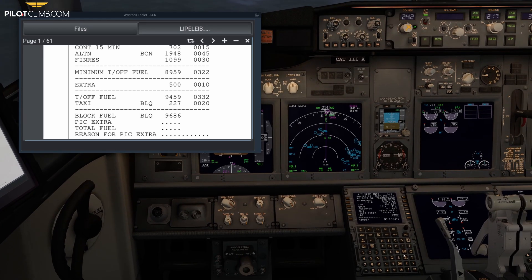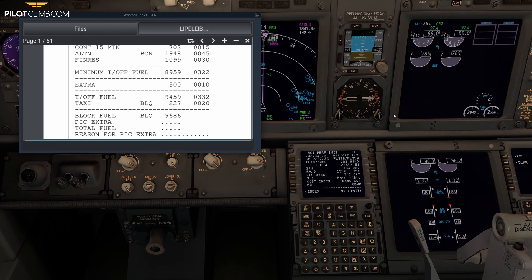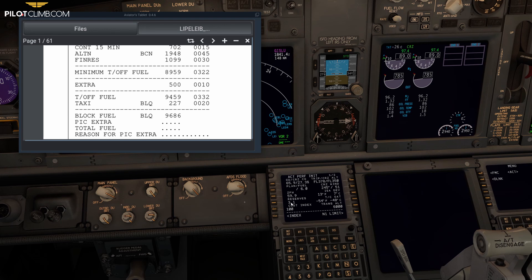Another suggestion: even though minimum fuel to divert is 3100 kilograms, never divert with the absolute minimum, because you won't be the only one diverting. In a real situation, I would divert at 3500 kilograms — 400 kilograms extra. If I'm still holding over Ibiza at 3500 kilograms, I'll start asking for vectors to divert. The exact decision depends on pilot judgment, experience, and the severity of the situation.